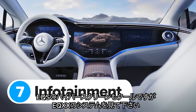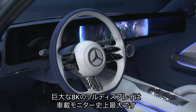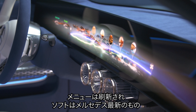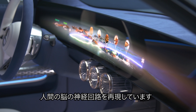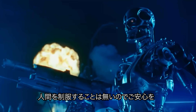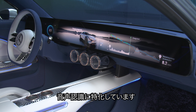If you thought the hyperscreen infotainment system in an EQS was cool, check out the screen in the EQXX. It's a massive 8K full-width display that's bigger than any screen in any Mercedes ever. It has loads of brand new menu graphics and features Mercedes' latest computer software that mimics the neural pathways of the human brain — not meaning it'll become sentient, it just means it uses much less power than an ordinary computer system, especially with voice commands.